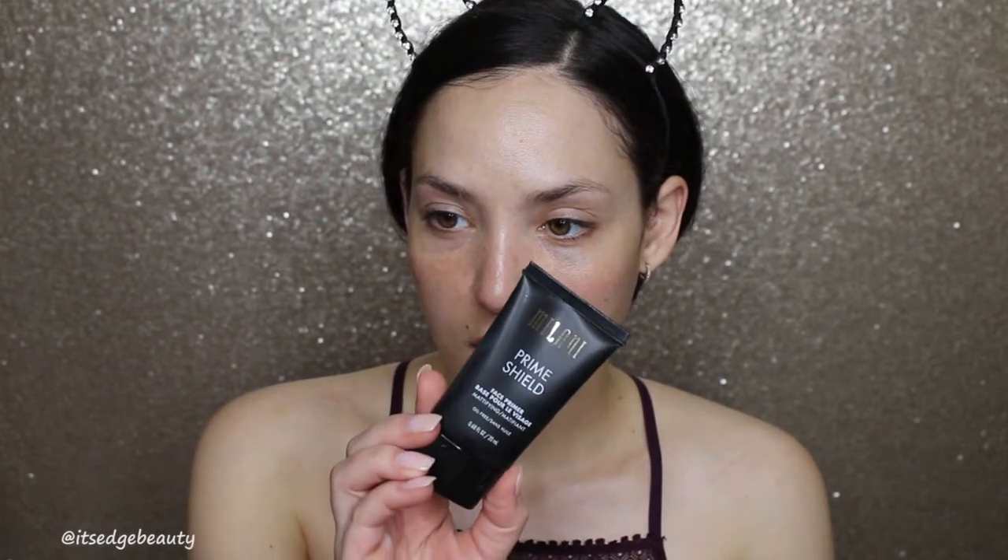So I am going to prime my face. I've never tried this before — the Milani Prime Shield face primer, says mattifying and oil-free. I'm gonna put a little bit of that in my t-zone. It has a weird smell. That was not very mattifying at all, it's a little greasy. I'm not really sure how I feel about that. I just feel really greasy.